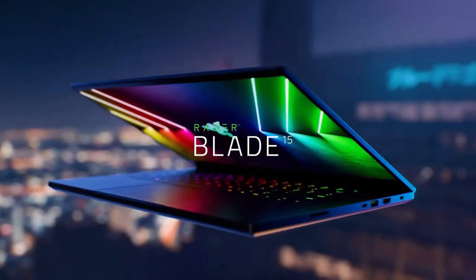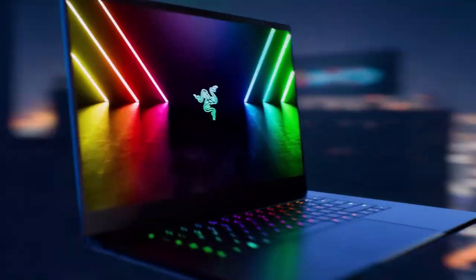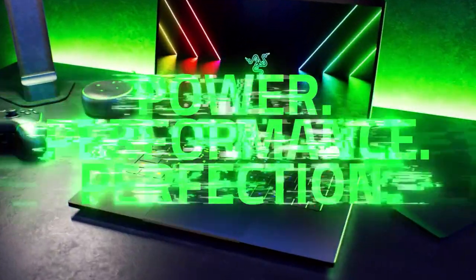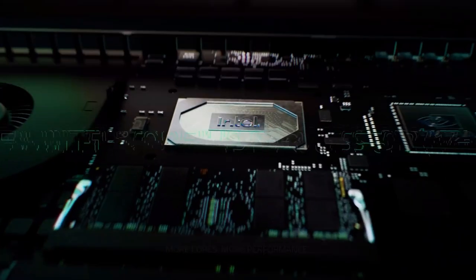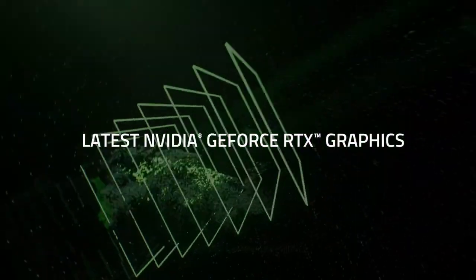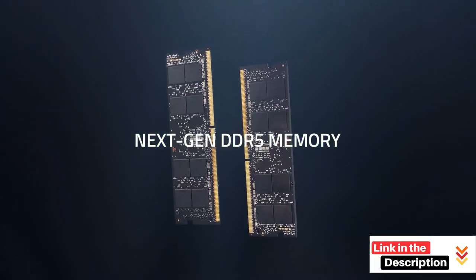Hello guys, today's video will help you find the best gaming laptop on the market. I made this list based on our personal opinion, and tried to rank them based on their quality, durability, customer reviews, and more. If you want to see their prices and find out more information about them, you can check the links in the description below.